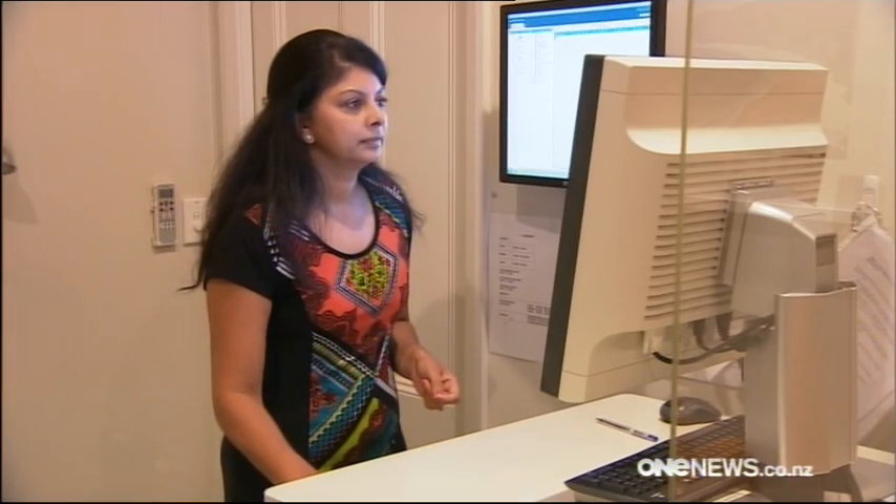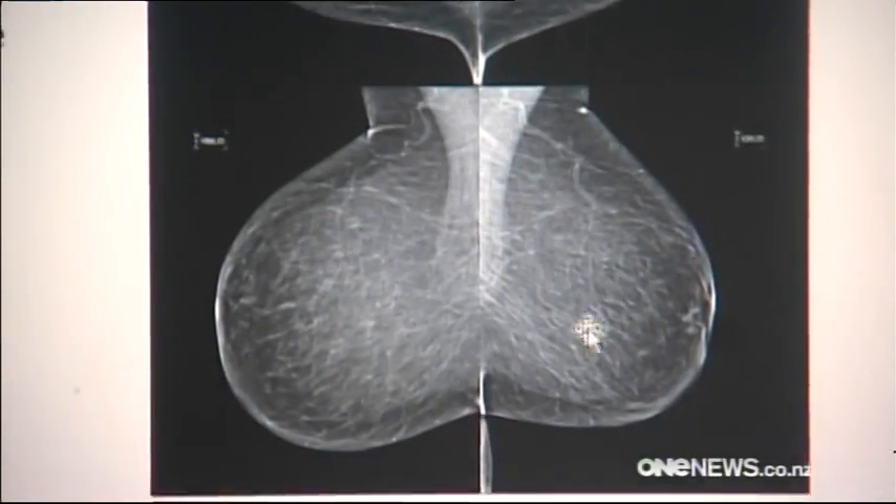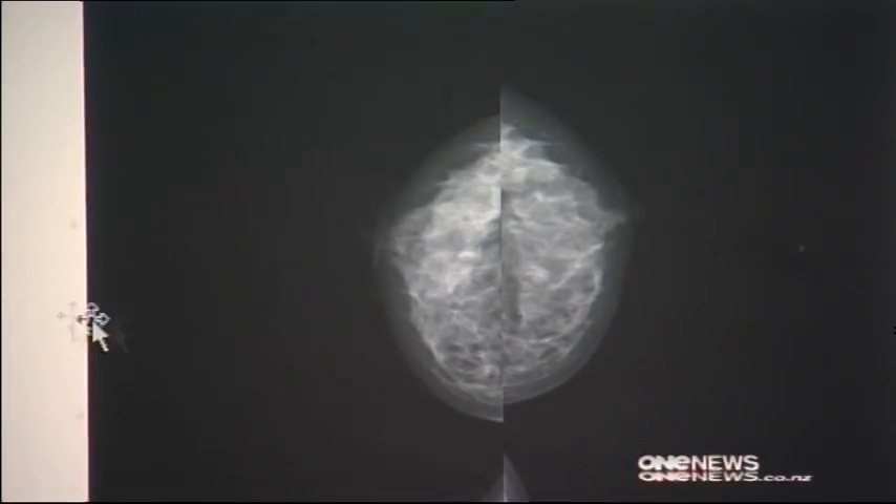The software enables clinicians to say to a patient: you've got high breast density — these are the implications of it and these are some of the things you might want to consider. They've now signed a multi-million dollar deal with GE Healthcare to sell the product around the world. In New Zealand, two private clinics and one public hospital already have the software.